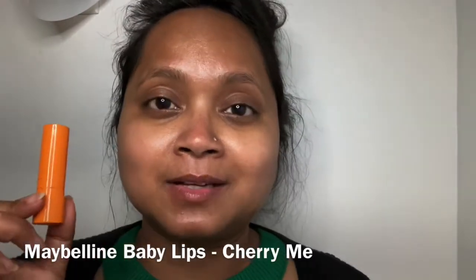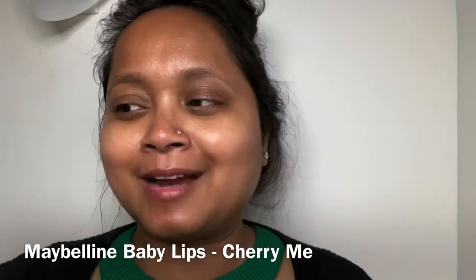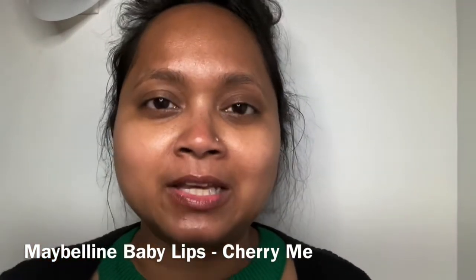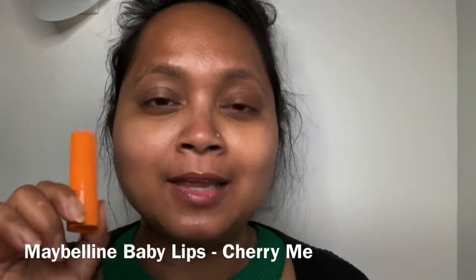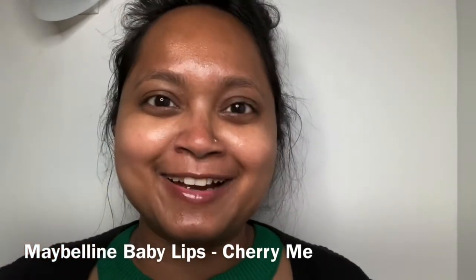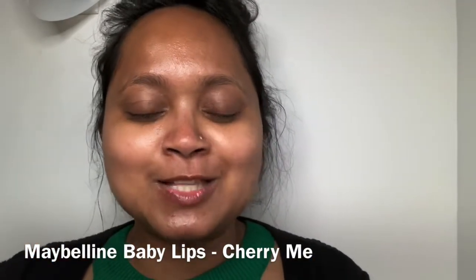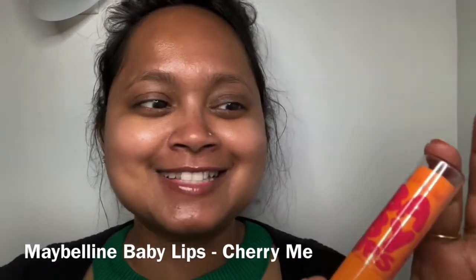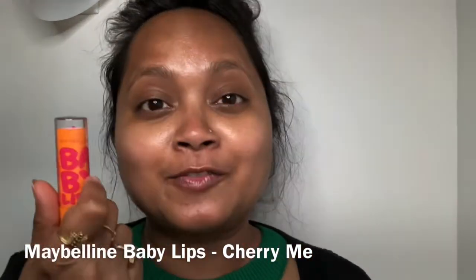For my lip balm I'm using Maybelline Baby Lips. I gravitate towards it during spring and summer because I don't feel the need for a rich lip balm — this works beautifully. I love that cherry kind of feel and smell. I keep it handy — sometimes near my bedside — and I enjoy it so much.